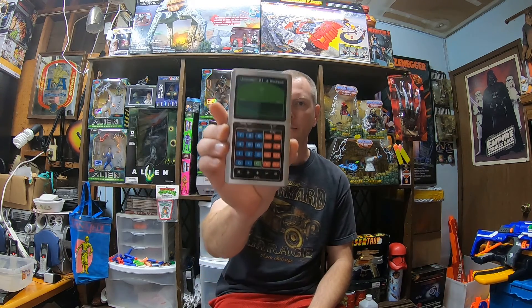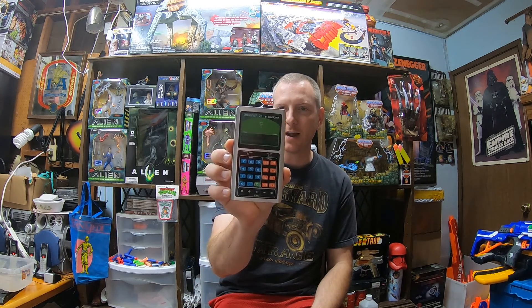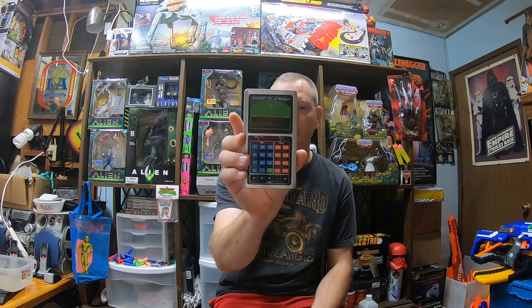Now let's get into some thrift store pickups — a couple of interesting non-Nerf things today. One of them is this vintage Unisonic 21 Blackjack — it's a calculator slash blackjack game. There was no price on it and they ended up letting me buy it for $1.95. I just have to look this up — it looked like it might be worth some money. I have to test it out; it takes three AAA batteries. Pretty interesting looking little thing — hopefully it works out and it'll be a cool little item.